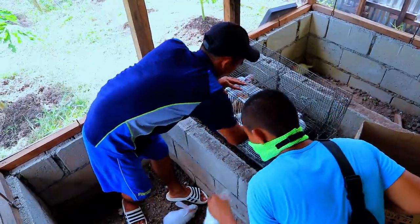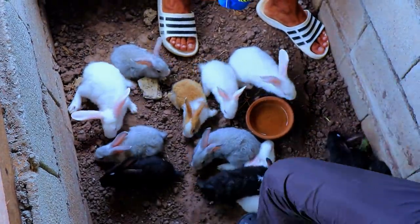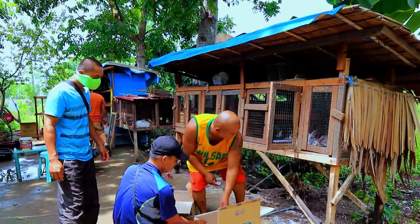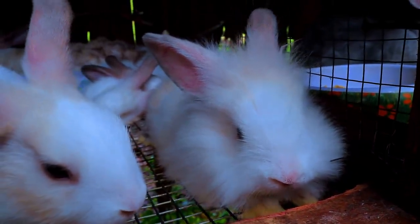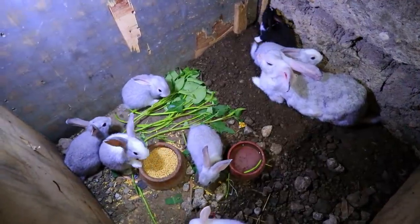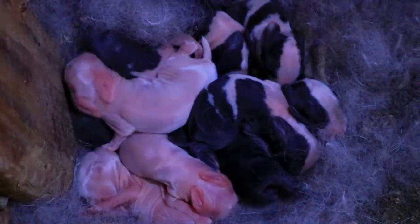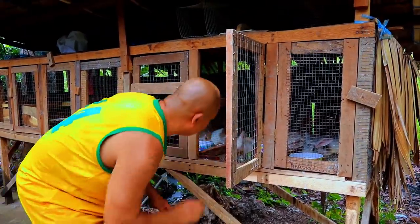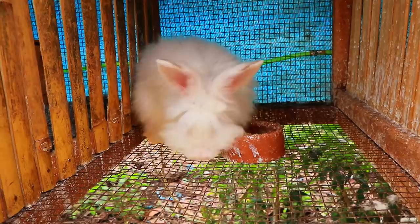Hi guys, it's another beautiful day and welcome back to Dexter's World channel. Today's video is all about the update of our rabbitry, and we are going to visit two individuals who have been very successful in rabbit farming. These two individuals have opposite methods in raising rabbits — Ferdy raises his rabbits on the ground, while Maurice raises his on elevated cages. Let's go and learn the techniques that made them so successful.